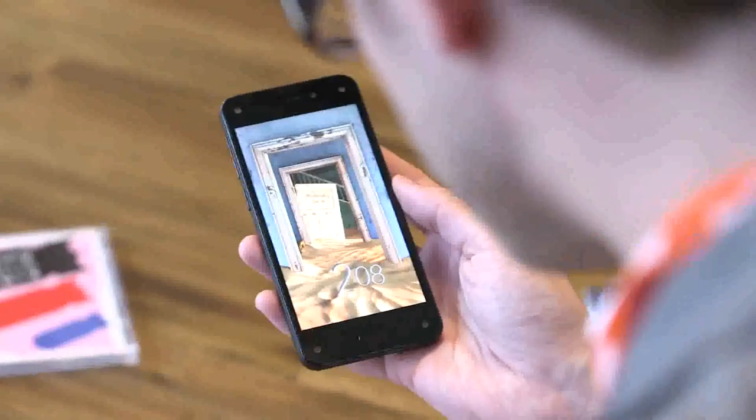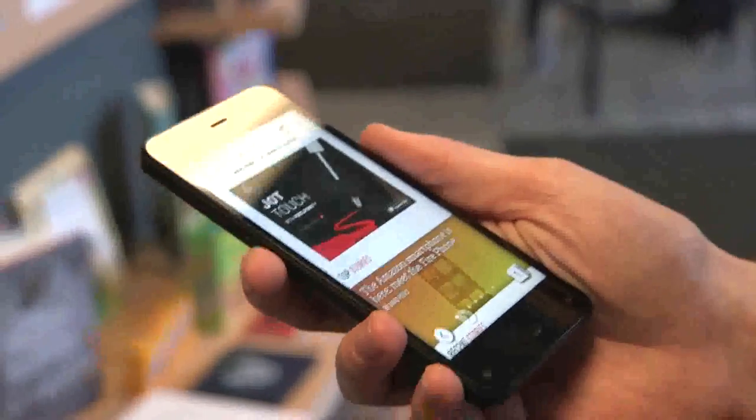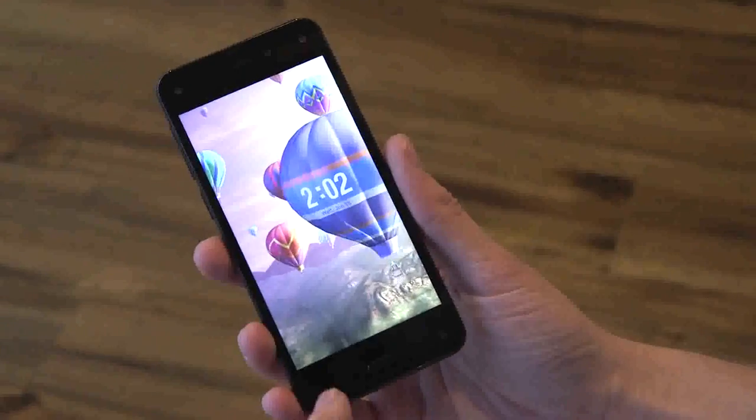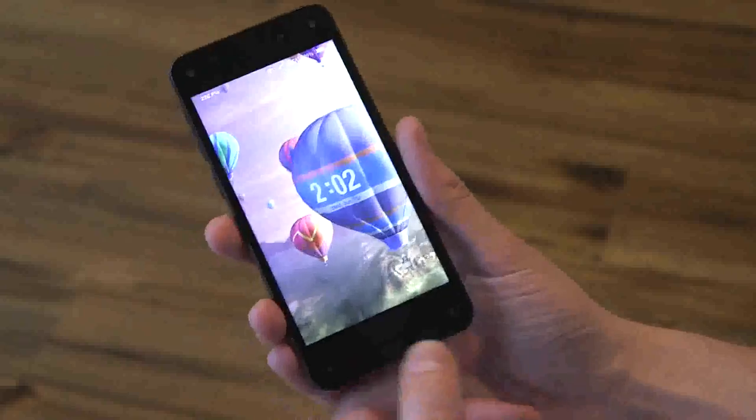The biggest whiz-bang feature on the Fire Phone is dynamic perspective, which isn't as gimmicky as 3D, but it does enable some neat features. You can sort of peek around the corners of things, and it allows you to do tilt scrolling in the browser and in eBooks. That's what you see on the 720p screen, and it's run by having four cameras in each corner that actually tracks your head in space.